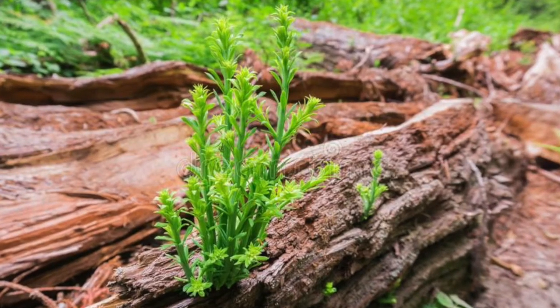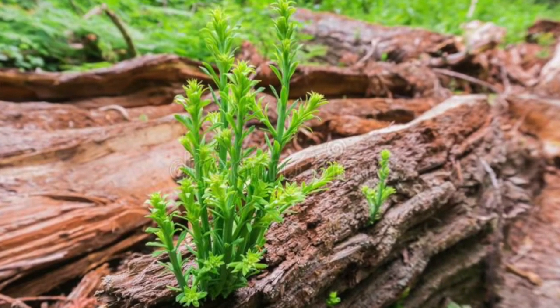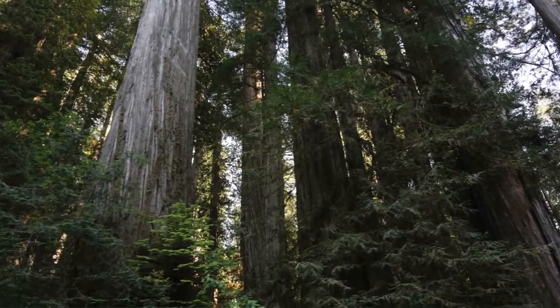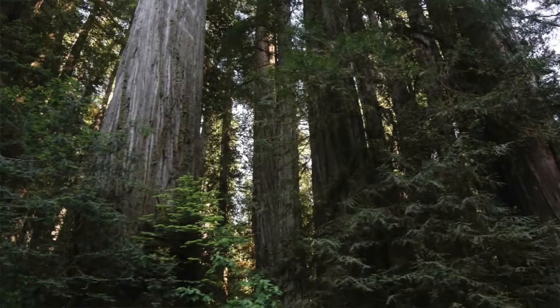Now, redwoods are something of a community tree. Rather than producing new growth through seeds — which they can do — sprouts tend to grow directly from the parent plant when the tissue beneath the bark is exposed to direct sunlight. These sprouts are technically clones and will tap into the parent tree's root system for nutrients. In fact, many redwood saplings will survive just fine in the shade for years until an opening is provided in the canopy for them to finally thrive on their own, in a phenomenon known as release.